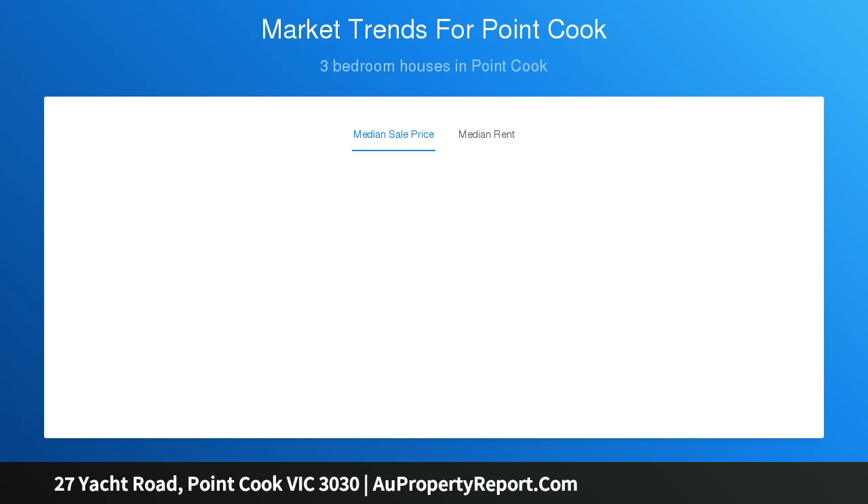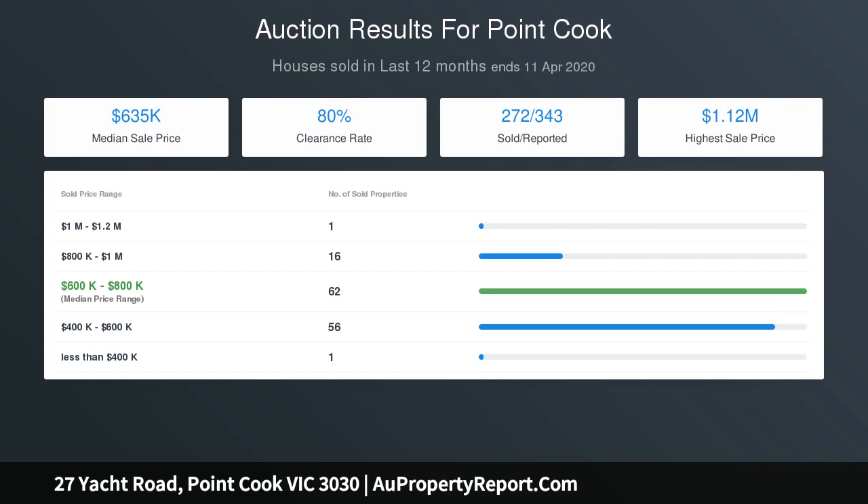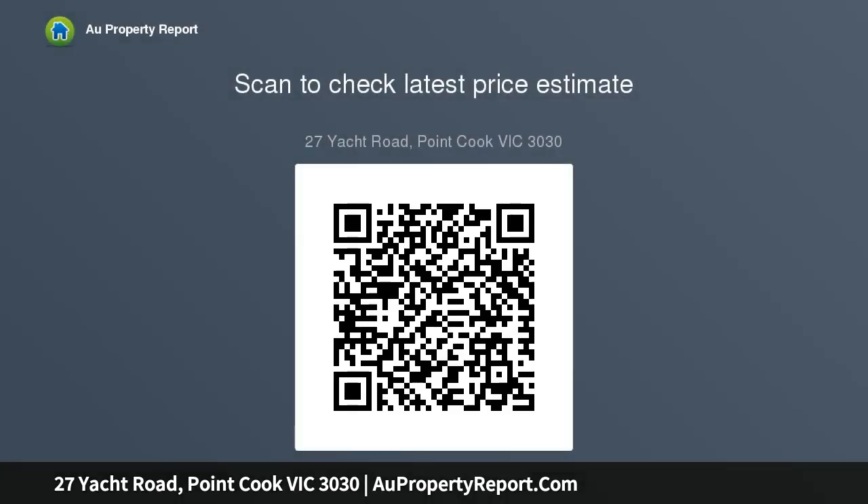The impressive interior showcases five bedrooms including two master bedrooms, with one located downstairs. All bedrooms feature walk-in robes. The sweeping ground floor begins with stunning modern timber floorboards, leading past a full master bedroom with the privacy you need.